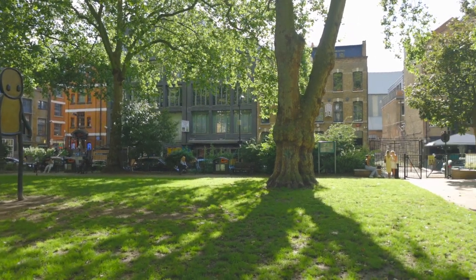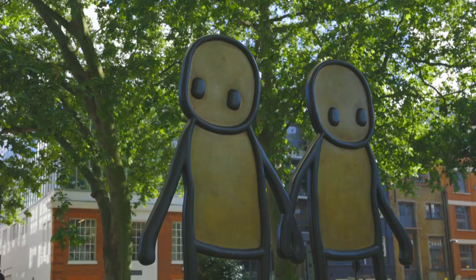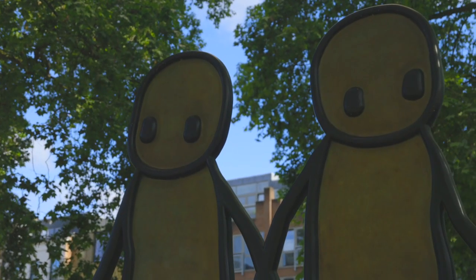This is Hoxton Park, which sits away from the busy high street and is a place where you can come out with your friends to have a nice chill day out.